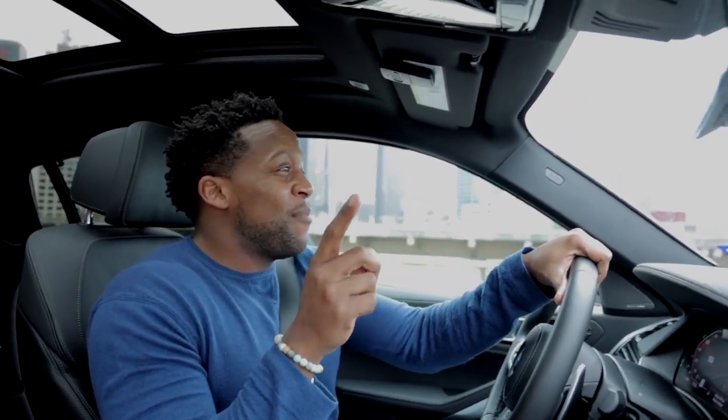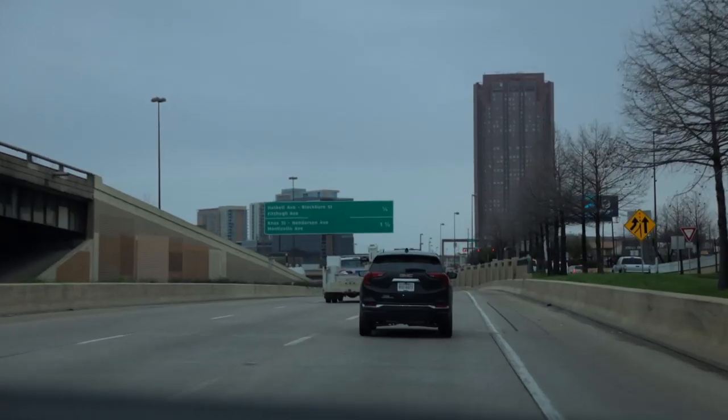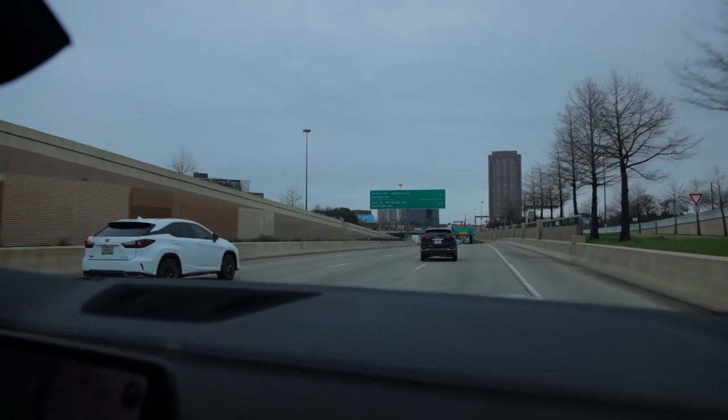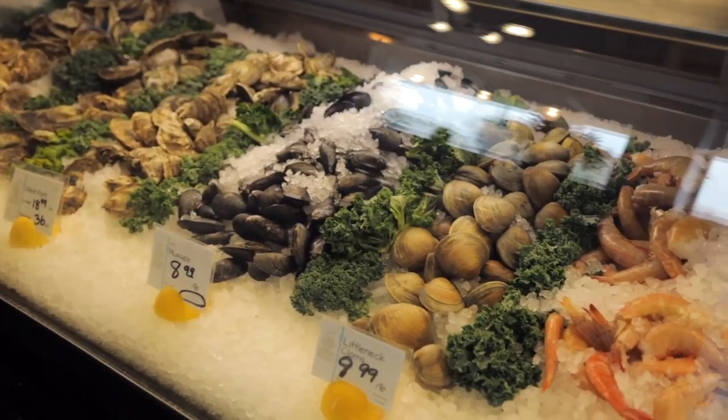It's a dish I feel like I could really show out with for a date night. She'd be like, wait, what is this? True story — I made this for a Tinder date and it went over very well. So the internet, I was right.